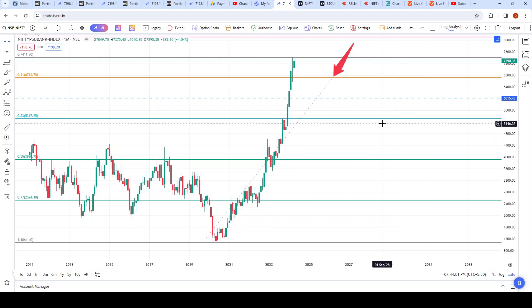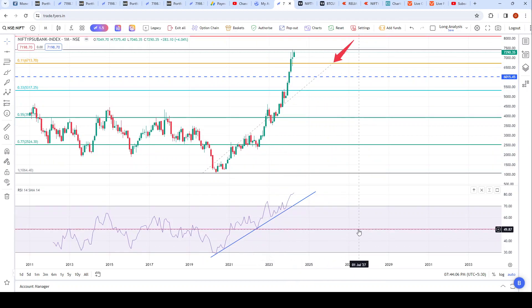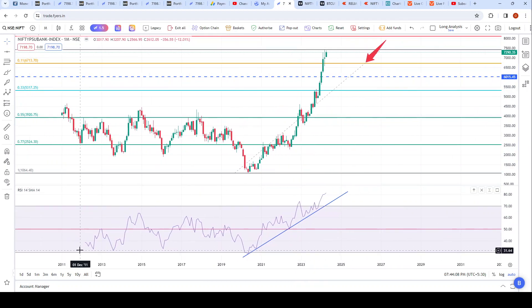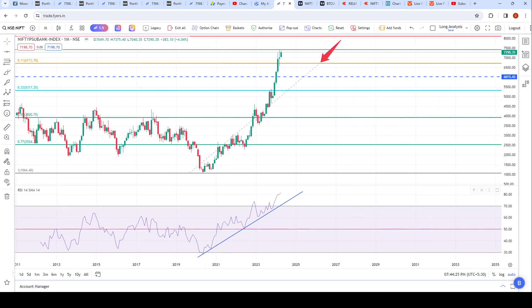If you add the RSI, it's showing that since 2012 this is the first time it has gone up so high — and it's currently above 80. I've drawn a trend line there for you to see. So the RSI is above 80 at this point in time on the monthly chart.